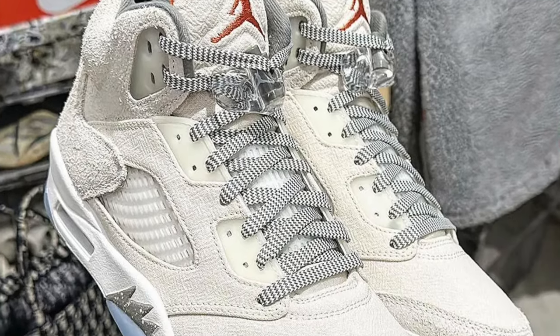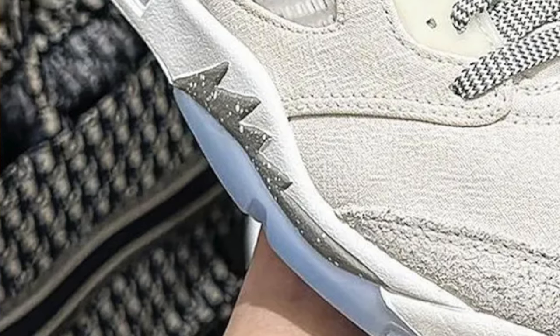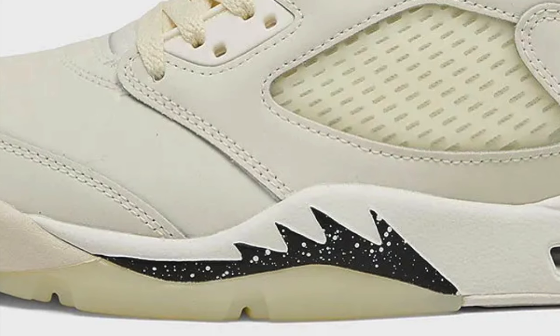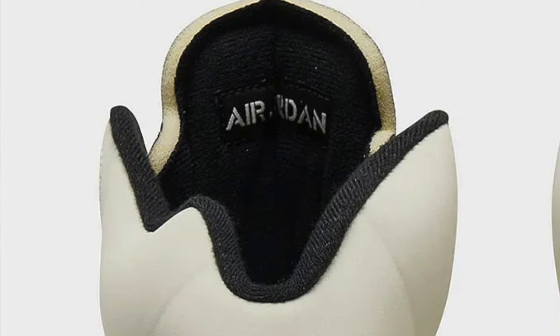This shoe reminds me of the Jordan Five Craft that came out May 17th, 2023. That shoe featured Orwood Brown and Safety Orange. Comparing them side by side: the shark tooth was gray on the Craft, and on this one it's black. The interior liner was gray on the Craft, black on this one. The biggest difference is the Jumpman on the tongue — the Craft had the orange safety colorway, this one has the black Jumpman. Both shoes are clean, and both are going at retail right now, so if you want these, snatch them up.